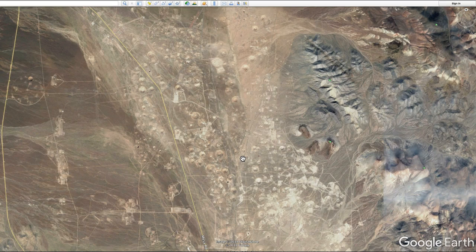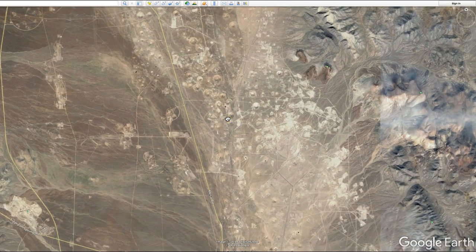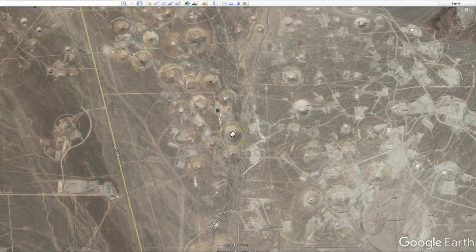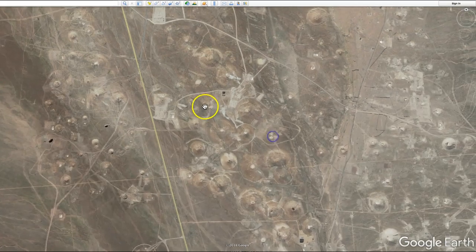928 nuclear bombs were detonated in this area. 100 of those bombs were detonated above ground, and 828 of them were detonated underground — underground nuclear tests. As you get in close, you can see the area where the underground bombs caved the earth in, and it's just all over the place out here.